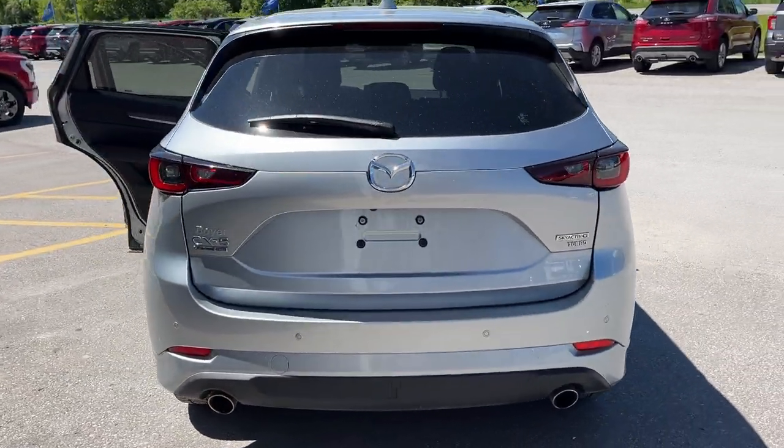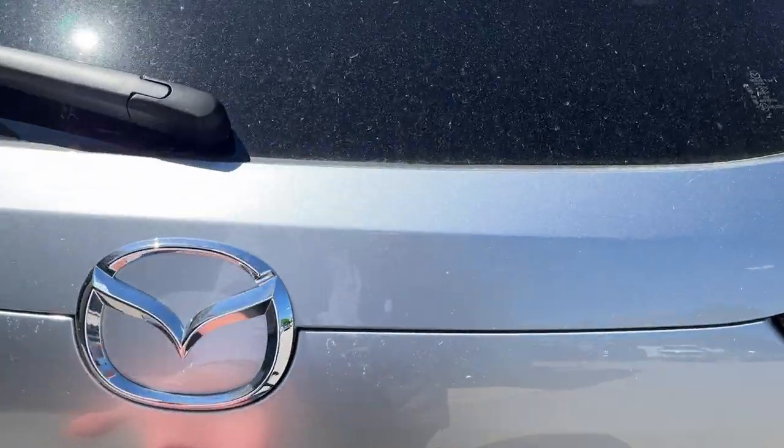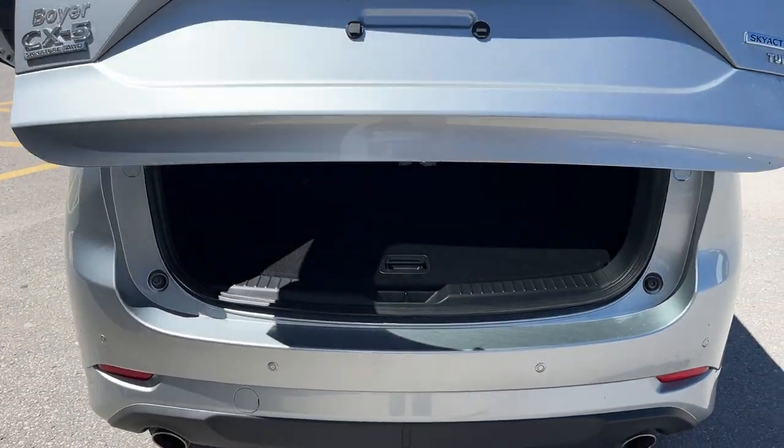Coming around back here, you do have your reverse parking sensors, your rear camera, and your dual exhaust. It is a power tailgate — you can open and close that from the key fob as well.